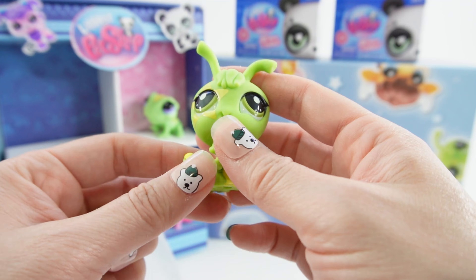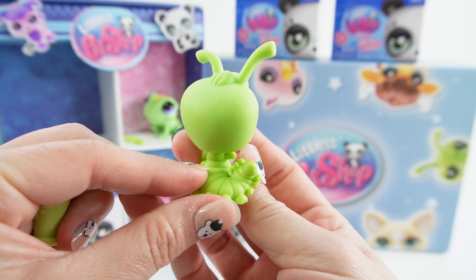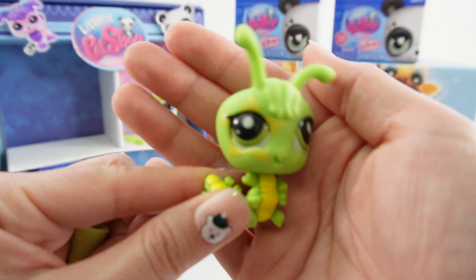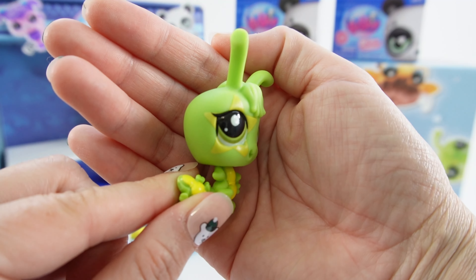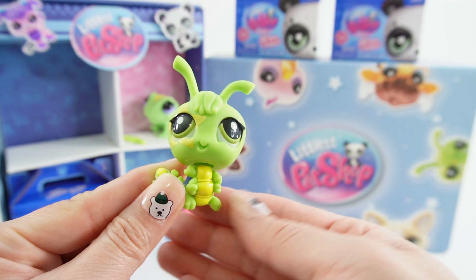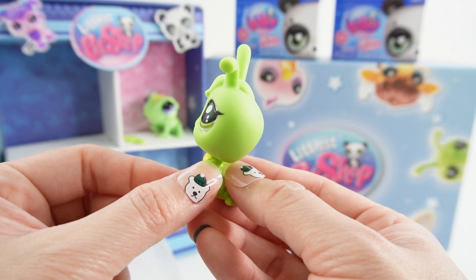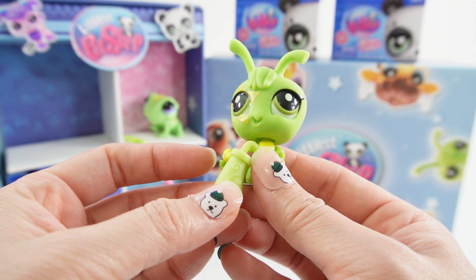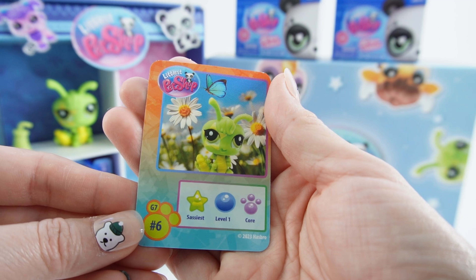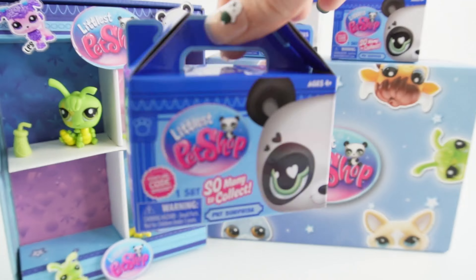Case number three — looks like we got a caterpillar. This one is so so cute — look at this adorable face with a star over one eye and the antennas, cute wobbly head. And of course we got a little water bottle here for our little caterpillar. Our guy here is the 'Sassiest,' Level 1, and a Core.